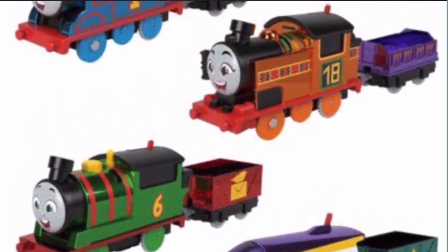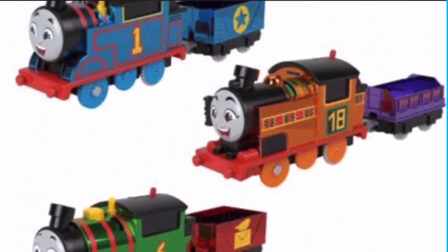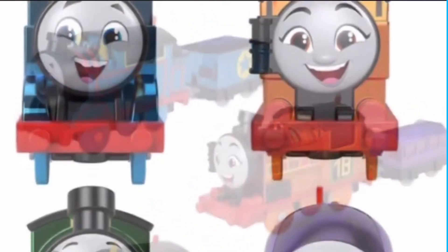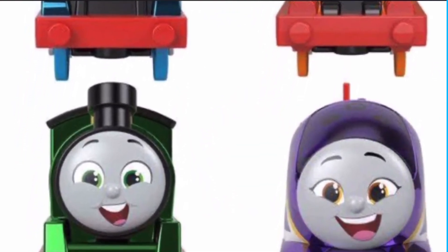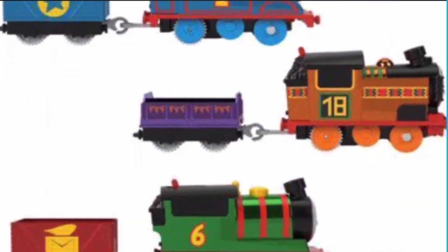Finally we have the trackmaster metallic 4-pack, and all of these have the same problems as the other reboot merch — they all look really accurate to the reboot design, but the reboot design isn't great, so in turn these all look bad too. Don't even get me started on these discount warp pipe-looking funnels, or the fact that they don't even have the metallic finish on the side.